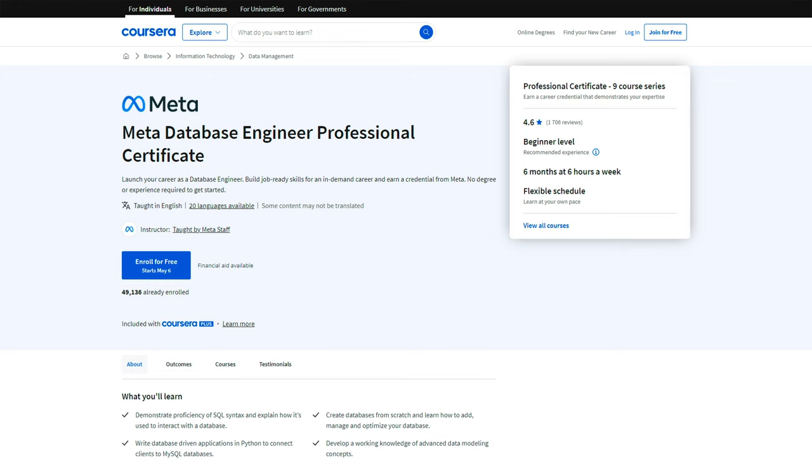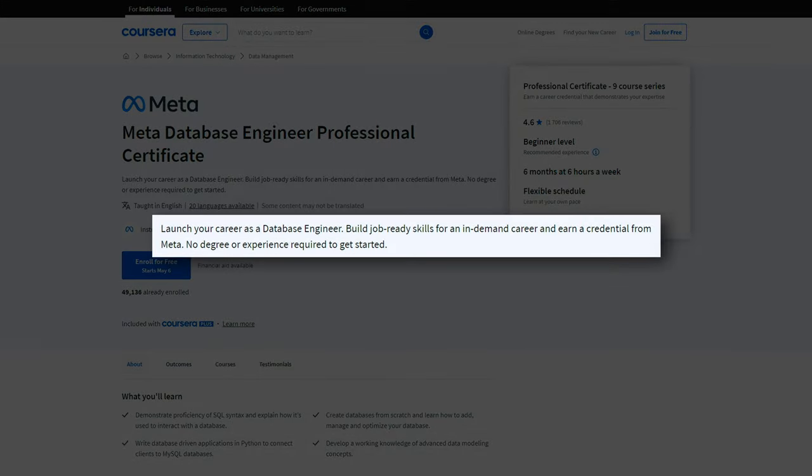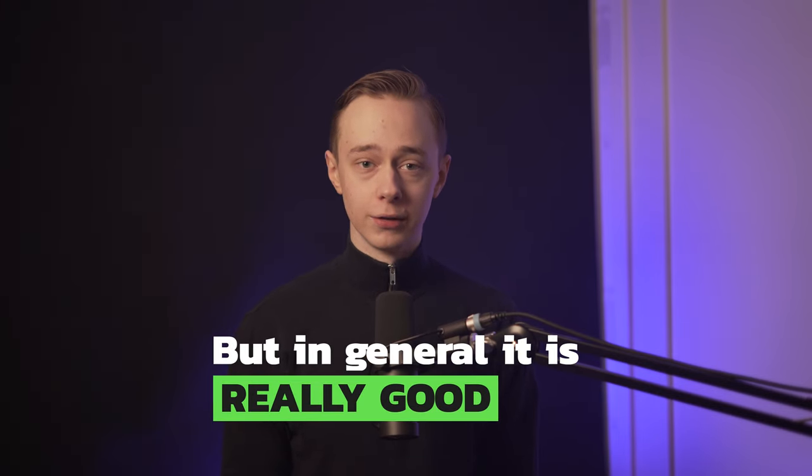When landing on this page, we'll see that it's supposed to launch your career as a database engineer and build job-ready skills for an in-demand career, and also earn a credential from Meta. There's no degree or experience required to get started. In my opinion, this sounds a little bit too good to be true, and I'll debunk some of the myths around this certificate later, but in general, it is really good.